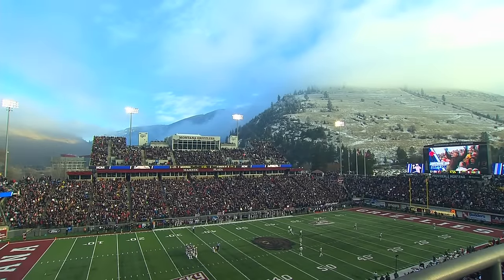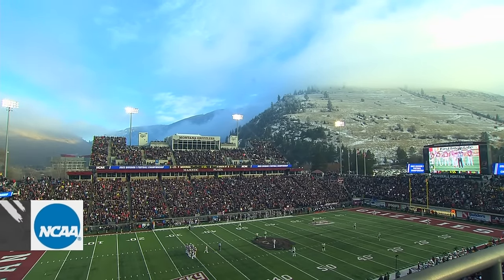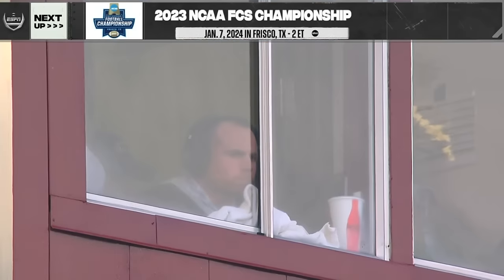The best scene in sports on this Saturday — it's electric here in Missoula. Grizz with the lead, seven to three. NCAA championship coverage continues with the national championship game on January 7th at 2 o'clock Eastern on ABC. More information at NCAA.com — the home for all 90 NCAA championships.